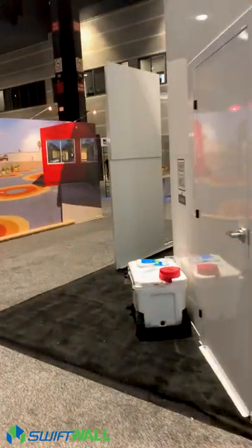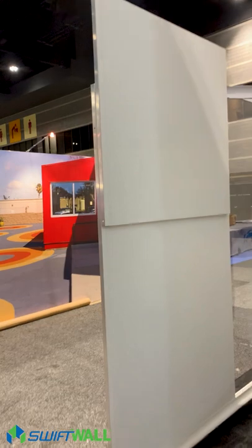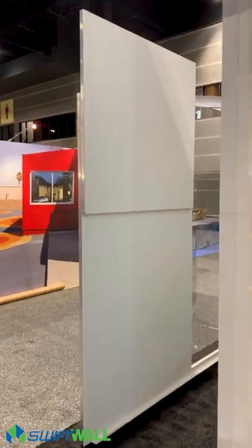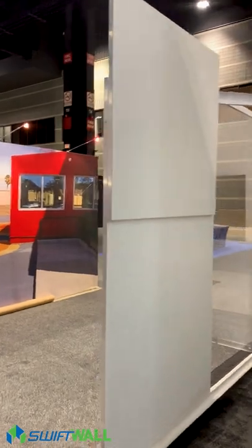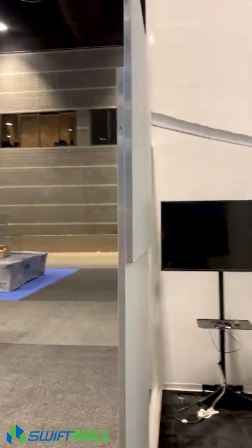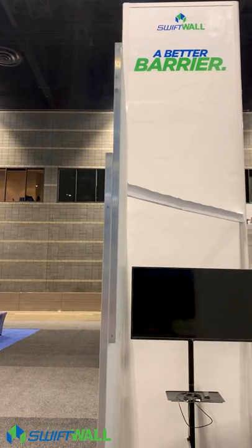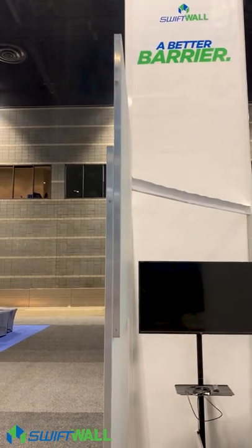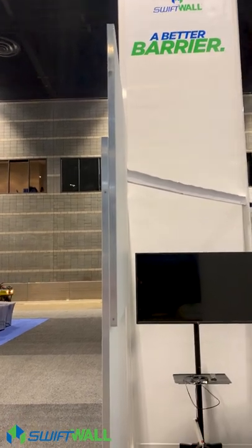One thing we're launching today is the FlexWall. FlexWall is a great addition to the SwiftWall family of products. It allows three and a half feet of distance or adjustment, so you can go from an eight-foot wall up three and a half feet, from a ten-foot wall up to twelve or sixteen feet, giving you a lot of flexible adjustment.